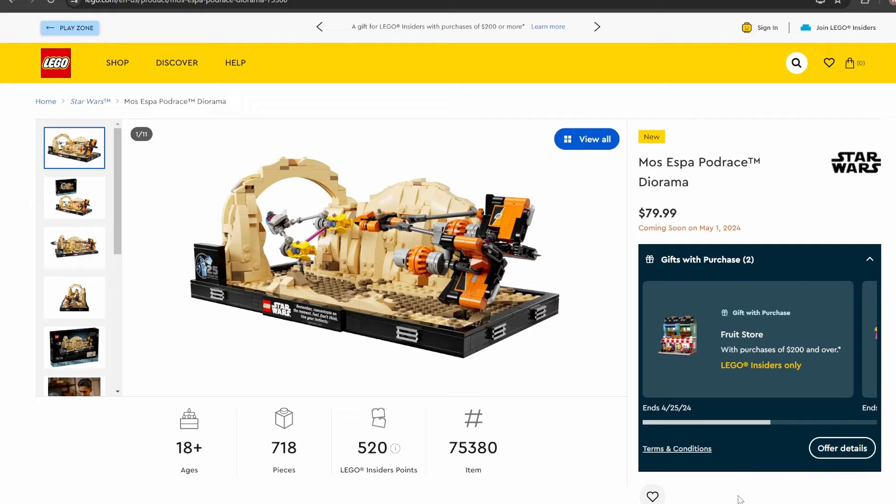Next up we have set number 75380, Moss Espa Podrace Diorama — 718 pieces, retailing for $79.99. Being another diorama set, it's very much for 18-plus fans. I don't personally collect the diorama sets, but this is really well-designed — I love all the landscaping. The miniature versions of Anakin and Sebulba's Podracers are a really nice addition. And there's a quote from Qui-Gon: 'Concentrate on the moment, feel, don't think, use your instincts.' Words to live by.